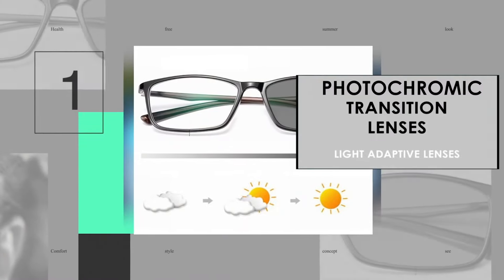When considering transition photochromic lenses, it is important to understand why they are the world number one recommended adaptive lenses.